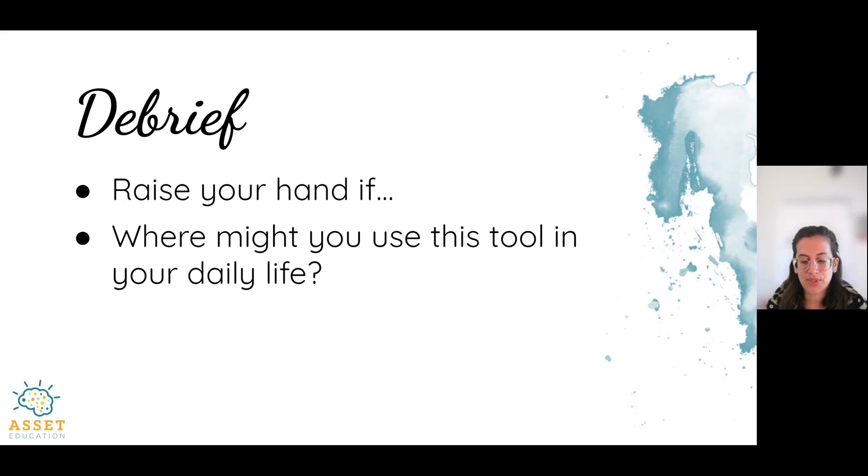Now that we've practiced this tool, let's reflect on our experience in advisories. Please feel free to share if this is something you enjoy doing or where you might use this tool in daily life. And if you didn't like this tool, that's okay too — remember, there are plenty of tools we're going to be learning up until the end of the year, and it's okay if not every single one works for you. We hope you have an excellent week, and we'll see you again next time. Bye everyone, take care.